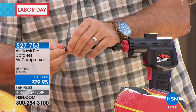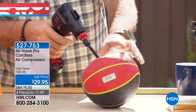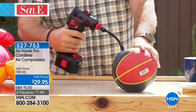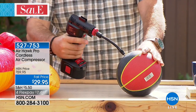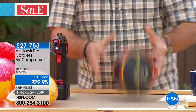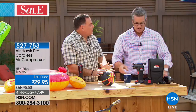Now I'm putting on the needle adapter. We've got a little basketball here that's dead flat. I put it in, turn it on, squeeze the trigger — and watch how quickly that fills. Just in a couple of seconds, we filled that basketball. It did a great job, and it did it very, very quickly.